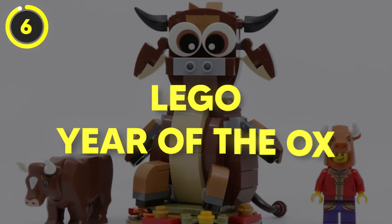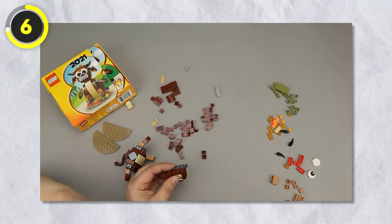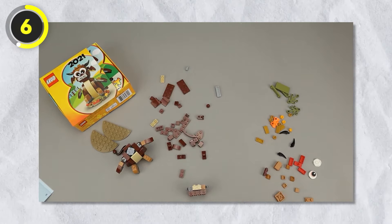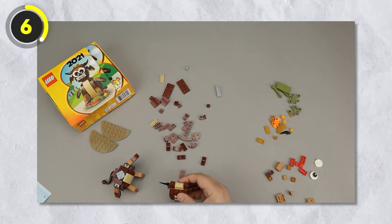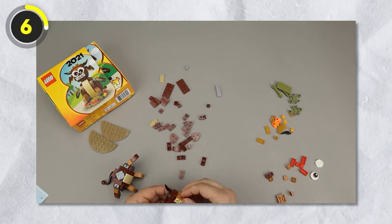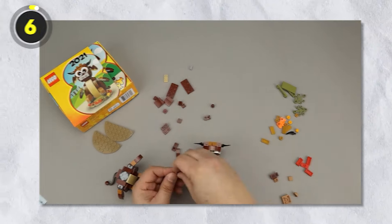Number 6: Year of the Ox. The next item is a set released in the Year of the Ox, or 2021. It has a total of 168 pieces, and the coolest thing about it is that it was free in Lego stores — yet a lot of people still don't know about it and missed their chance to get this freebie.